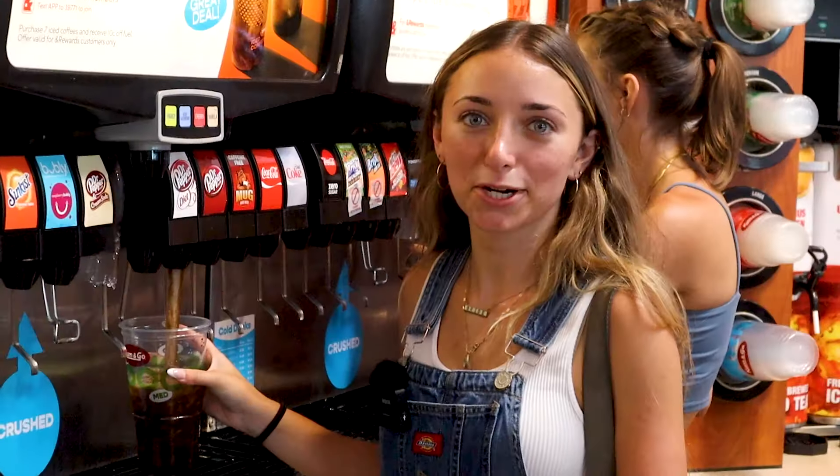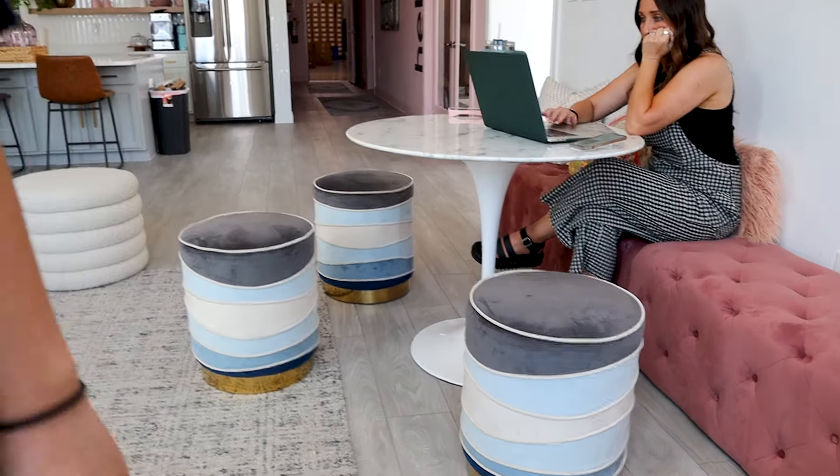Brooklyn has Dr. Pepper. The color theme for the office is really just pink and then the rest is just kind of accents for pink.